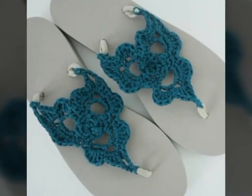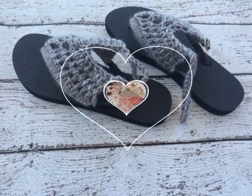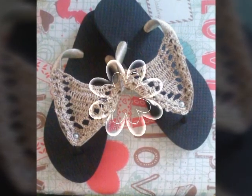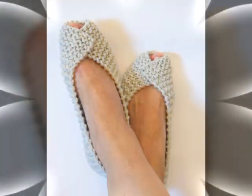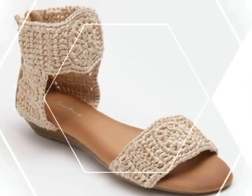Whether you're a seasoned crochet artist or a beginner, you'll find something inspiring and educational on this channel. Join us on this exciting journey as we explore the art of crochet and celebrate the beauty and creativity of crochet art dresses. Don't forget to subscribe to the channel and turn on notifications so you don't miss any new videos.